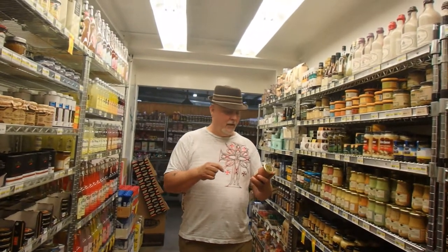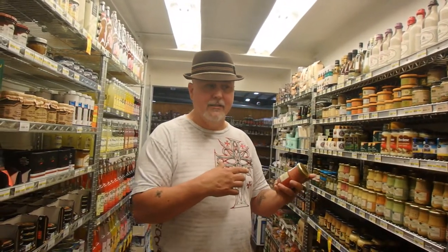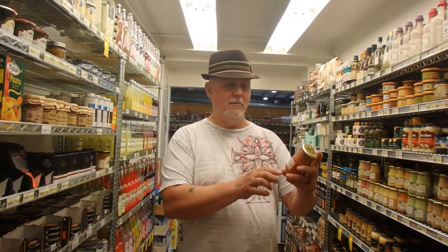We're in the France section — some very cool stuff in this. We skipped over the Ireland section, not a lot of products, and there are lots of others we'll skip over. But this France section is pretty cool. Black currant Dijon mustard.